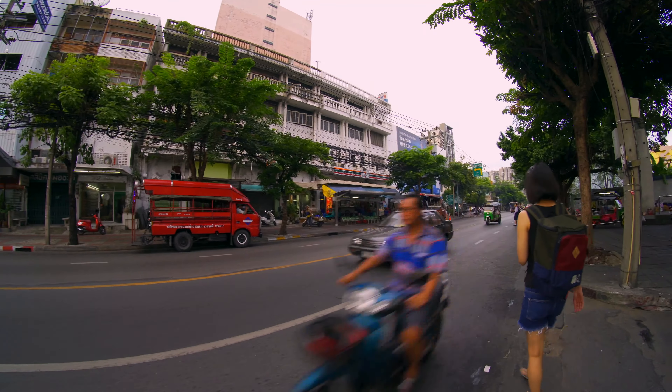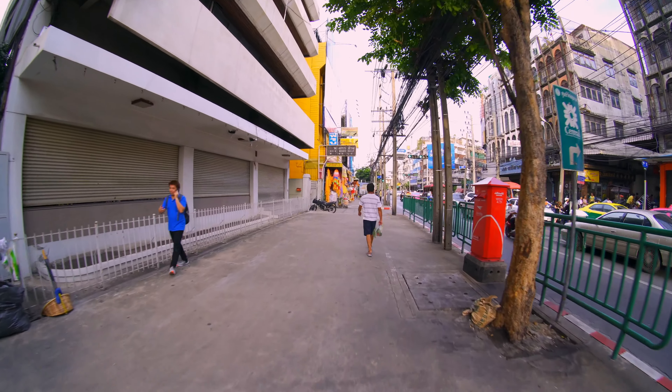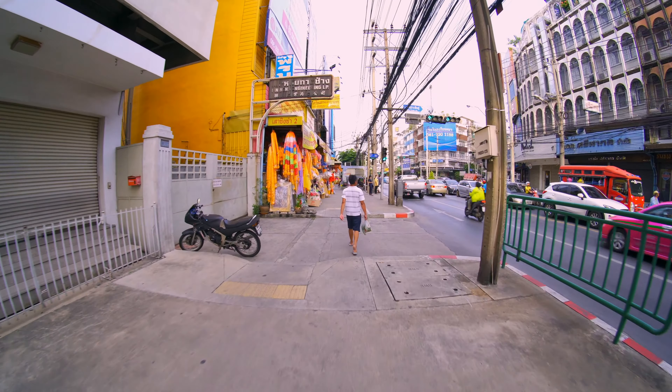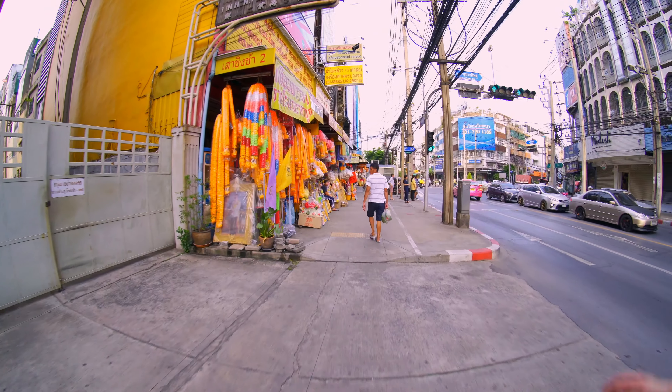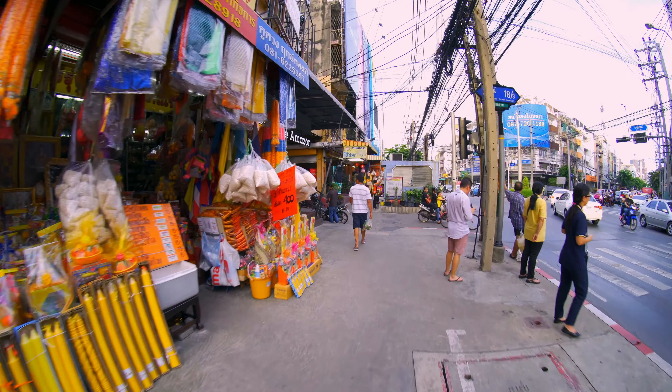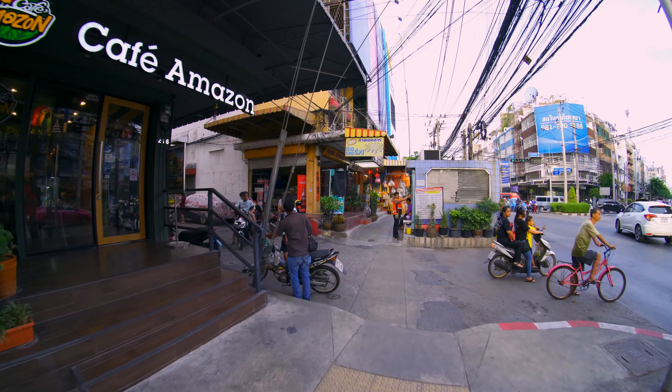One of my subscribers who came out here showed me this app called Via Bus — V-I-A Bus. Before, the bus system was hard to figure out, but this new app is actually quite good. So don't discount this area just because there's no BTS. Rama 3 is a relatively popular area, and buses here maximum charge about 8 to 20 baht.